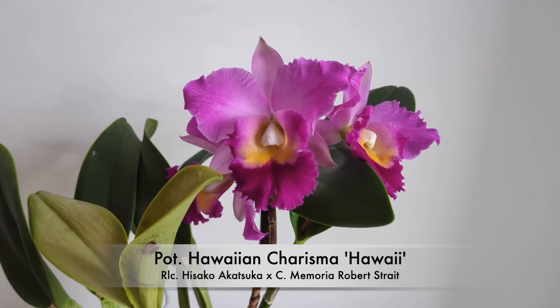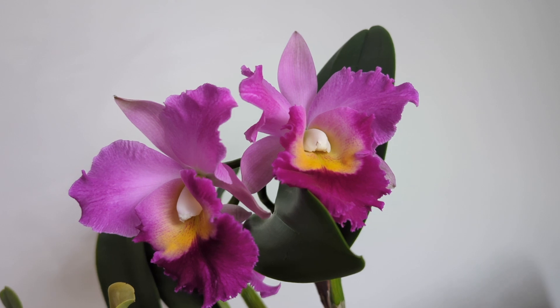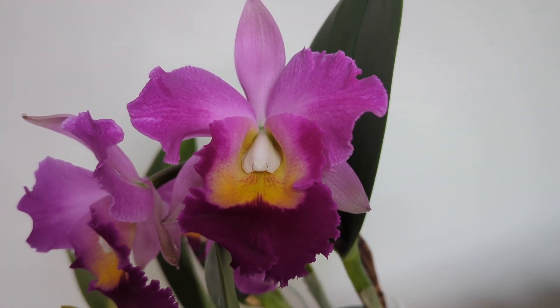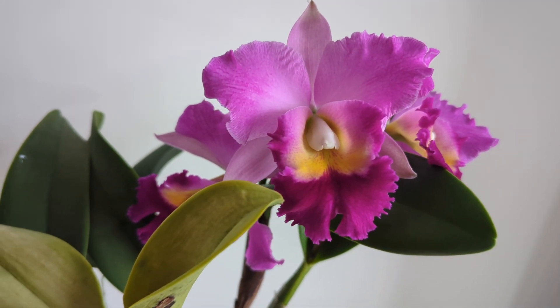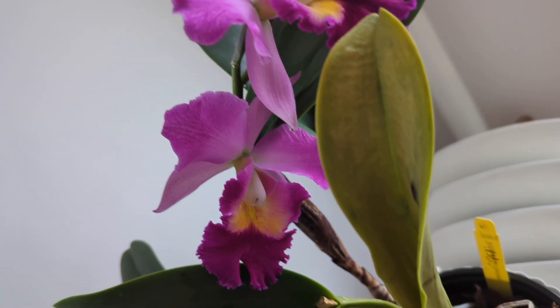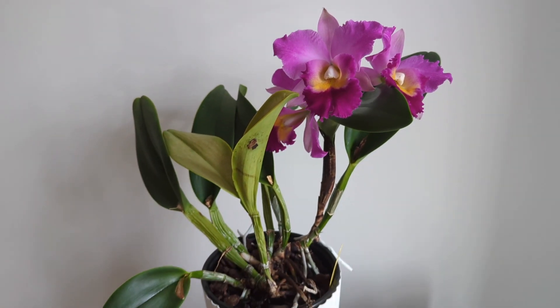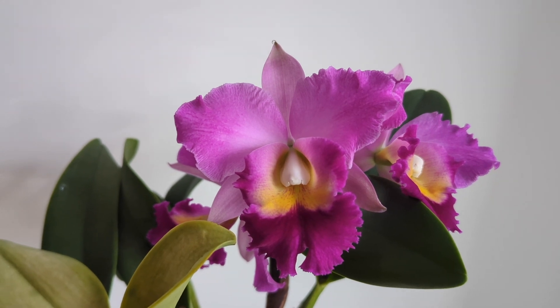The first orchid I really enjoy is the Potinara Hawaiian Charisma 'Hawaii.' You guys see this orchid all the time — it's always in bloom, very vigorous. I've had it for maybe three years. It smells like lemon sorbet, it's really strong, and it's got a beautiful, really big flower. I got it from Carmela Orchids about three and a half years ago. It's very easy to grow and lemon sorbet really captures what it smells like. One of my top favorites — highly recommend it.